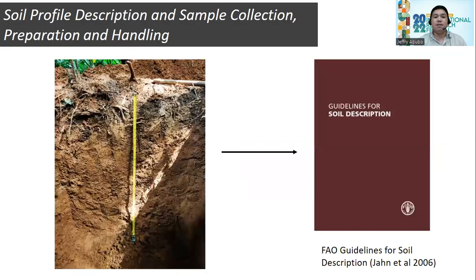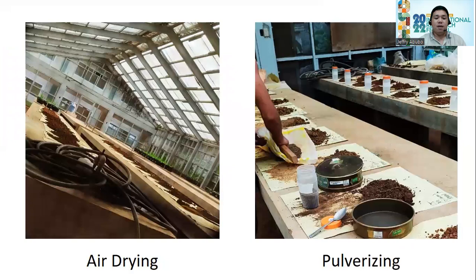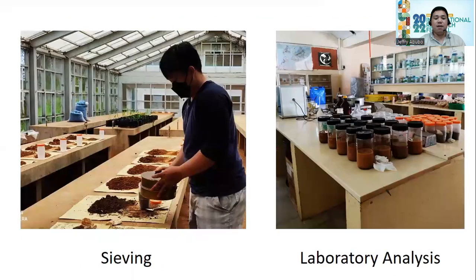For the materials and methods, soil profile description, collection, preparation, and handling were conducted following the guidelines for soil description by FAO in 2006. We used these guidelines for field sampling and field classification of the soil. After the soil was collected, it was air dried, pulverized, sieved, and then brought to the laboratory for analysis.